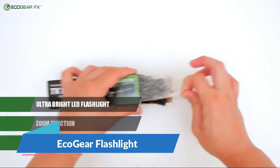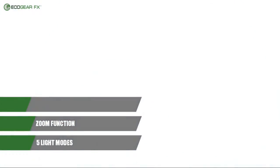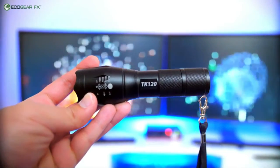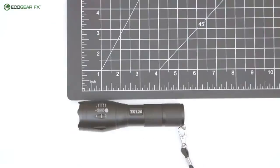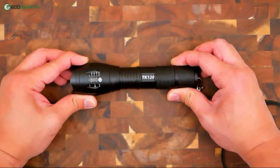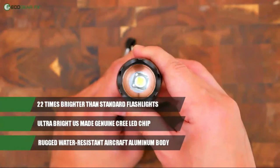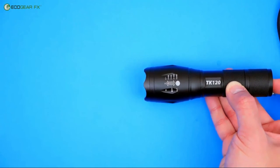EcoGear Flashlight — complete flashlight kit includes a bright professional-grade LED tactical flashlight plus two rechargeable batteries plus a rapid battery charger. Ultra bright with excellent light spread to easily illuminate an entire room, or use the zoom feature to focus in on objects up to 1000 feet away.